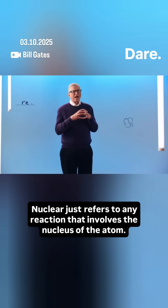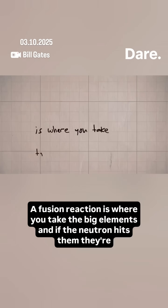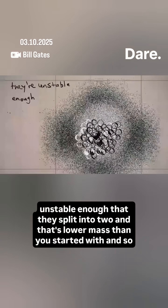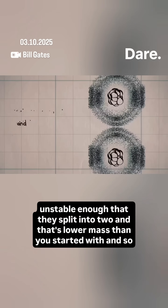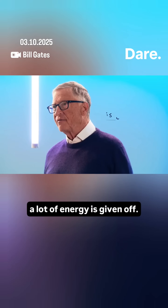Nuclear just refers to any reaction that involves the nucleus of the atom. A fission reaction is where you take the big elements, and if a neutron hits them, they're unstable enough that they split into two, and that's lower mass than you started with. And so a lot of energy is given off.